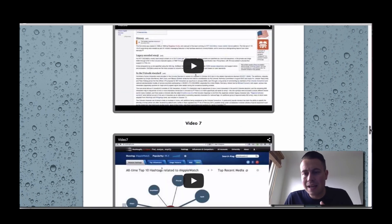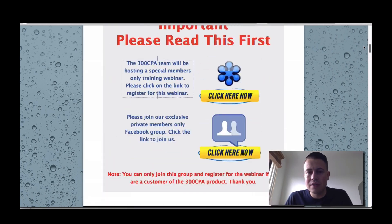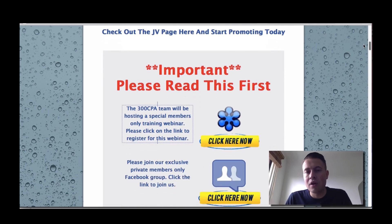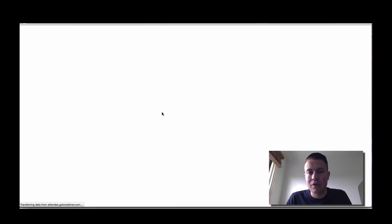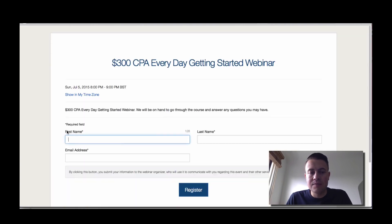The first step you're going to have to do inside this members area is to register for our free training webinar. This is only for members — we usually charge a lot of money to teach people directly all this stuff, and other stuff we're probably going to be talking about on the webinar. Just click on this link right here, type in your first name, last name, and email address, click register, and you'll be registered for the webinar. It should be in a few days' time from the purchase of your course.